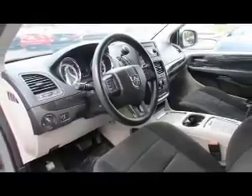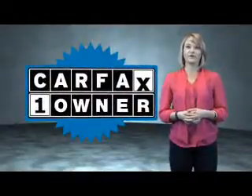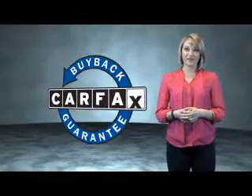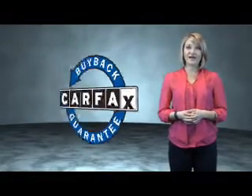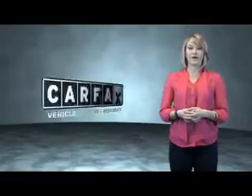Call or click to contact us today. This is a Carfax One Owner Vehicle which qualifies for the Carfax Buy Back Guarantee. Be sure to find a complimentary copy of the Carfax Vehicle History Report online or contact the dealership.